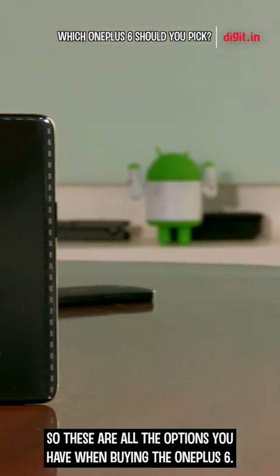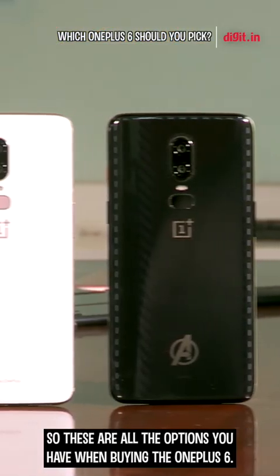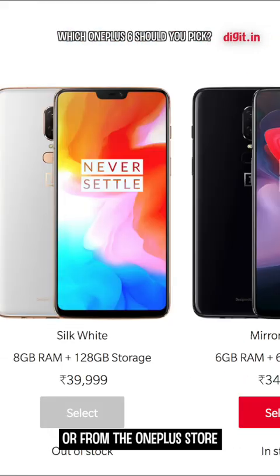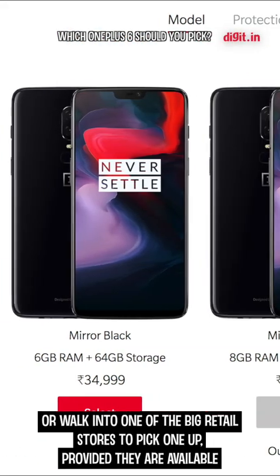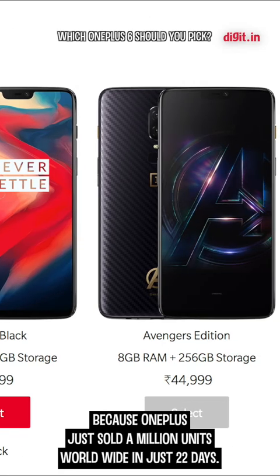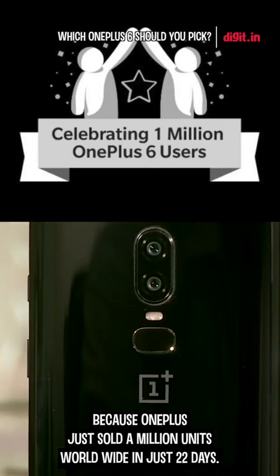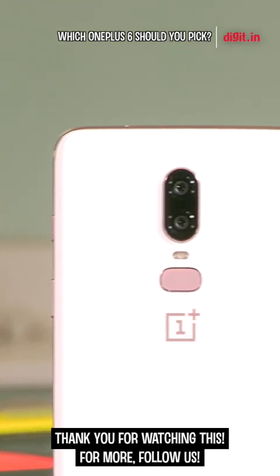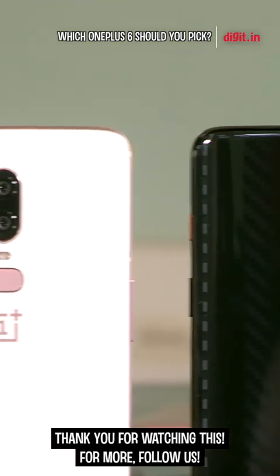So these are all the options you have when buying the OnePlus 6. The phone is available both offline and online. You can order it on Amazon India or from the OnePlus store, or walk into any one of the big retail stores to pick one up — provided they're available, because OnePlus just sold a million units worldwide in just 22 days, so you better hurry. Thank you for watching this video, and for more videos like this, follow us on IGTV.